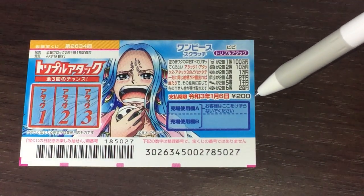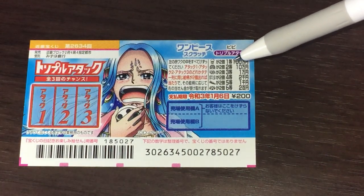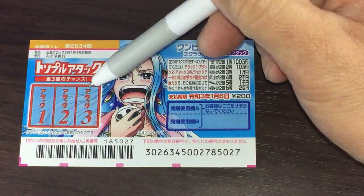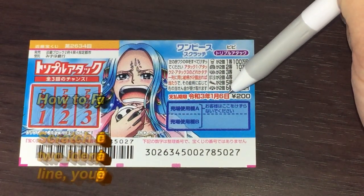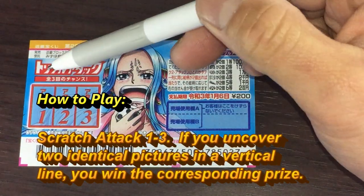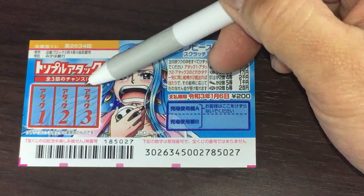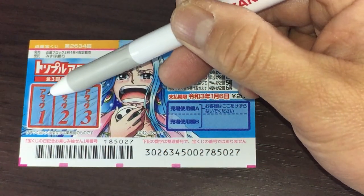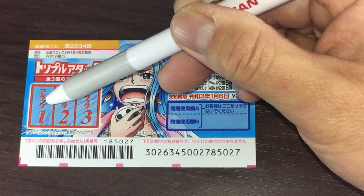A ticket costs 200 yen. The top prize is Hyakuman. To the left is the scratch area, and to the right are the pictures that you need to find. You need to find two of the same pictures in either Attack 1, 2, or 3 in a straight line. For example, in Attack 1, both pictures have to be the same.